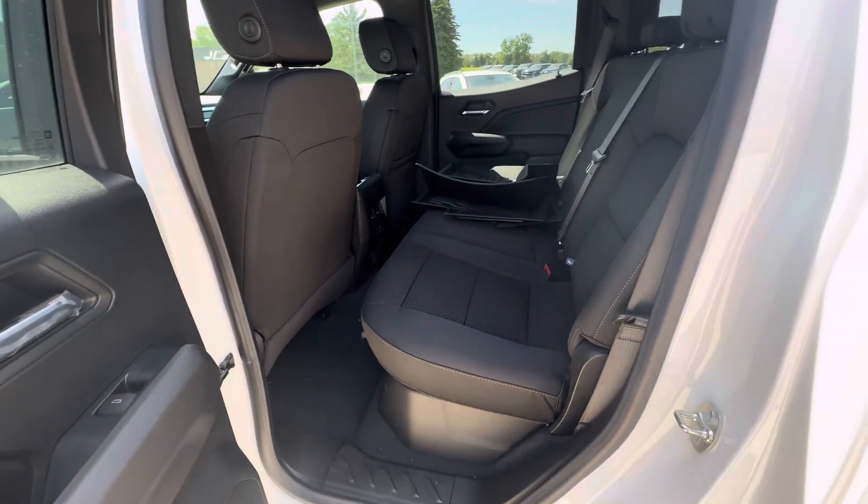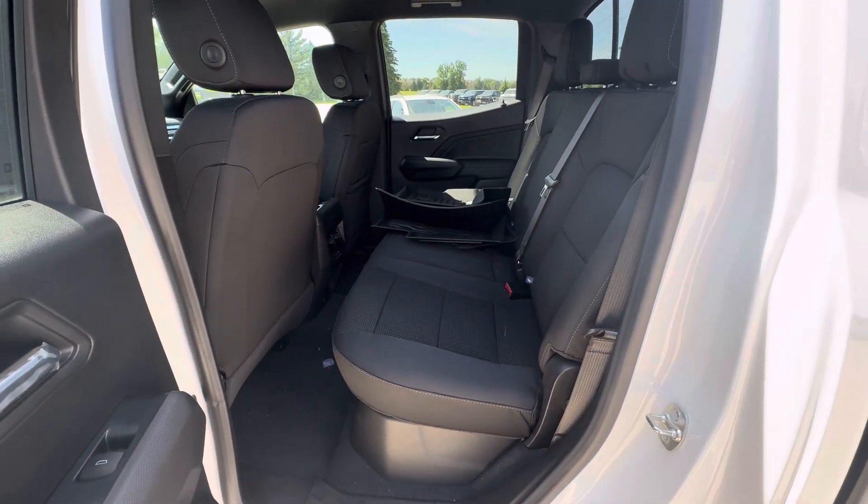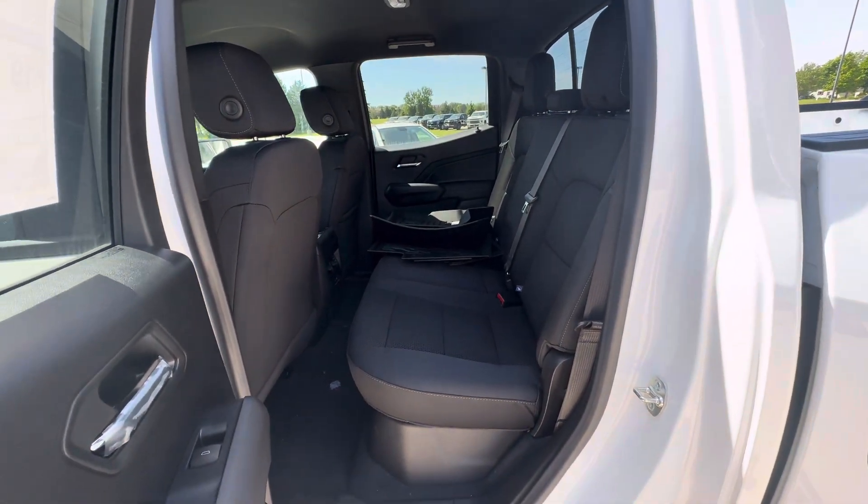That is all I have on this Canyon. If you have any questions, please give us a call or visit our website at gomiremotors.com. Thanks for watching.